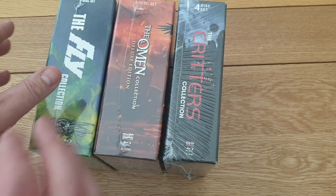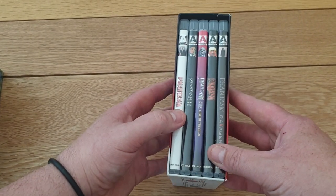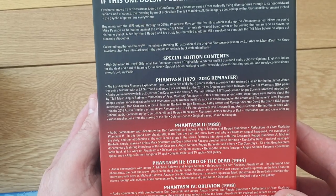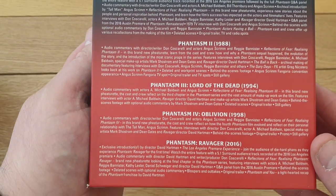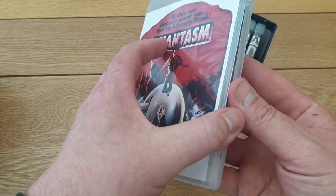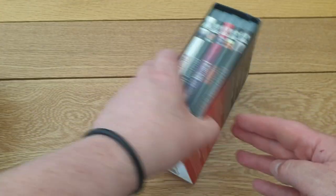Next I grabbed the Don Coscarelli Phantasm box set off Amazon because it was 19.99 on Amazon Prime Day - really good deal. It's the standard one but you get all five films. I think it's gone back up to about 45 quid now. I watched the first one again - I really like it. Still haven't watched Ravager yet, but you get all the films. Really cool set for 19.99.